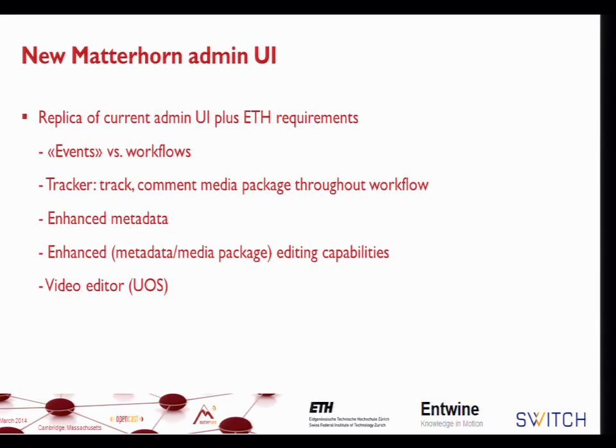This also means moving away from the workflow perspective of the current Admin UI, more towards what we call events. You might also say series. The idea is that it becomes a representation of reality: a recording of a specific course is an event, and a recording of a specific conference is something you can refer to within the Admin UI.